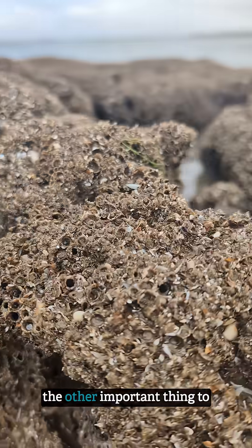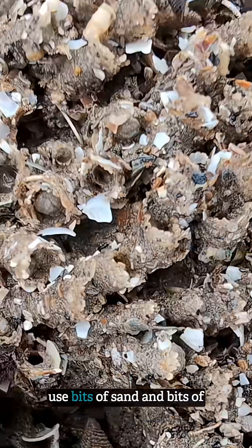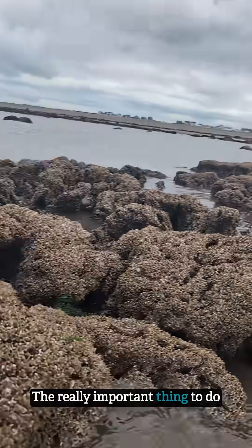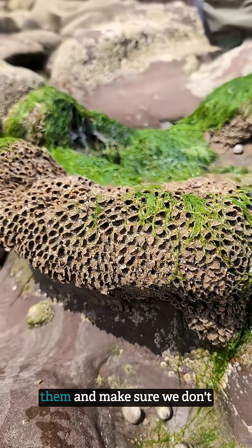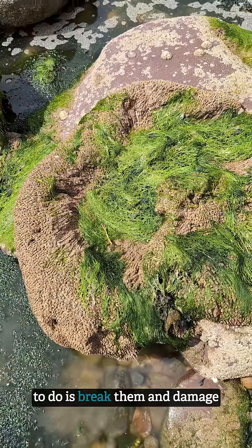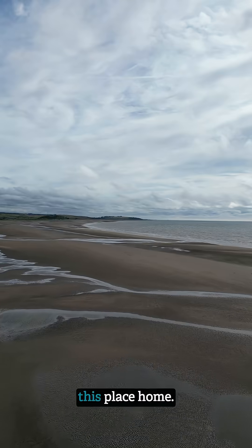But if you do come and see them, the other important thing to remember is that honeycomb worms use bits of sand and bits of shell to create their reefs, so they're really, really fragile. The really important thing to do is make sure we don't stand on them and don't touch them too much either, because the last thing we want to do is break them and damage the home of any of the amazing creatures that call this place home.